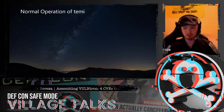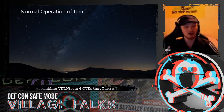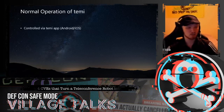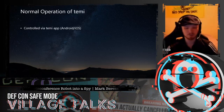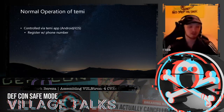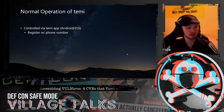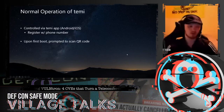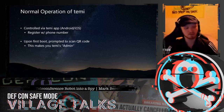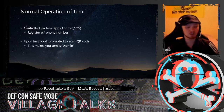Now that we know what Temi is, what it's capable of, and where it's being used, let's draw a box around what normal operations look like so we can have fun breaking that box. Normal operation is done through a smartphone app, available on both Android and iOS — you can call the Temi and remotely control it. The registration process is simply entering your phone number for verification. Upon first booting up the robot, you're prompted to scan a QR code, which turns whoever scans it into the de facto admin of that Temi robot — only one admin per Temi, with the highest privileges.